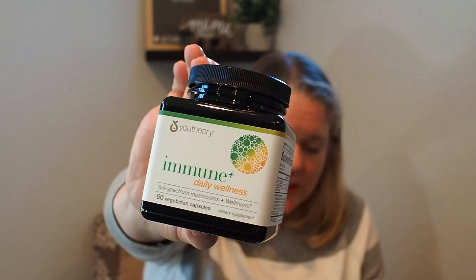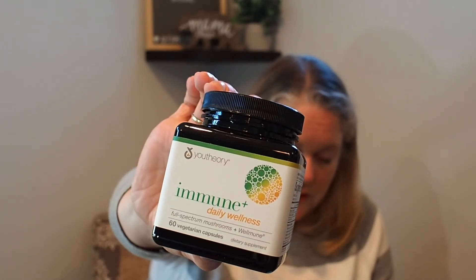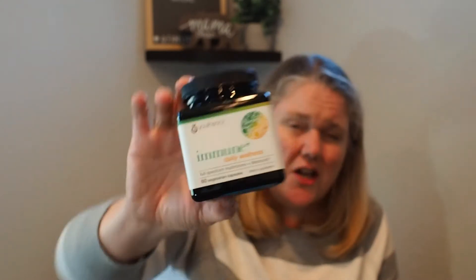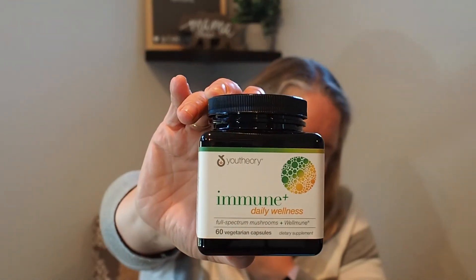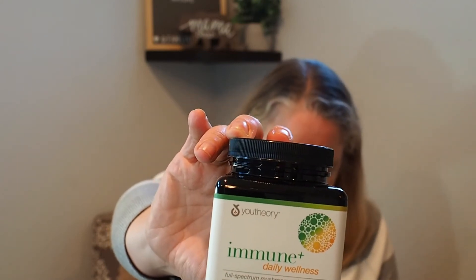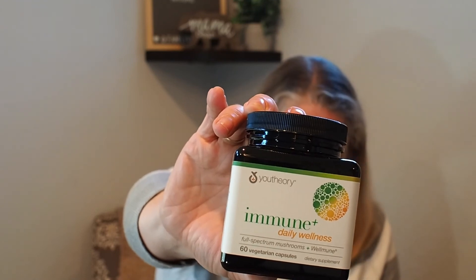I actually took one of these last night. I wish they were gummies but that's fine — this is You Theory Immune and Daily Wellness, $32 value. Take every day to improve immune support and respiratory health. It has mushroom extracts, vitamins C, D3, and zinc. Especially with COVID and everything, it can't hurt to have a little immune support.